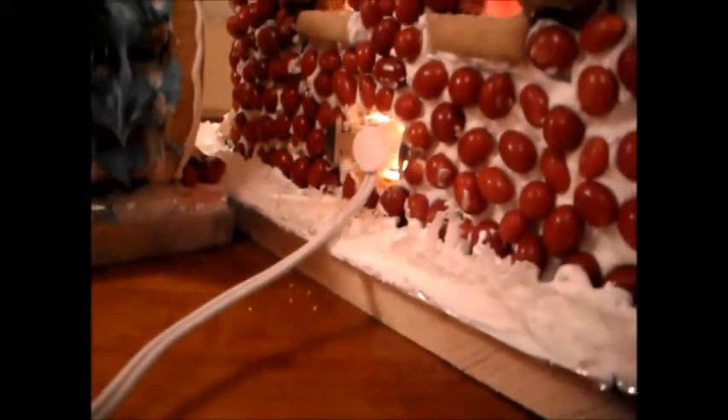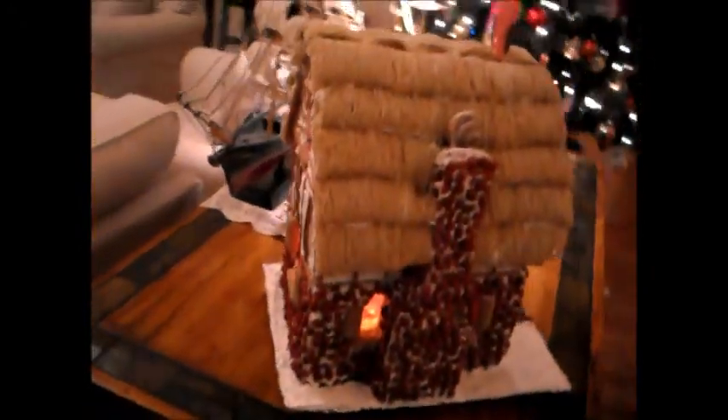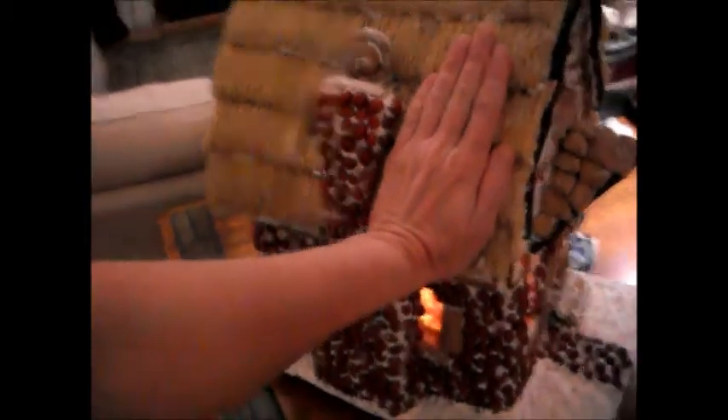And here you can see where we come into it with a light. To give you an idea how big this is, that's my hand.